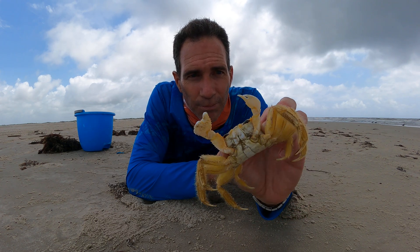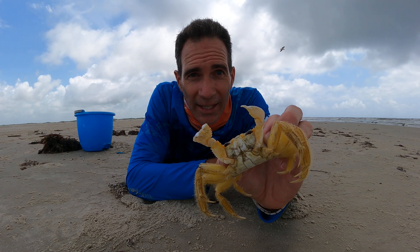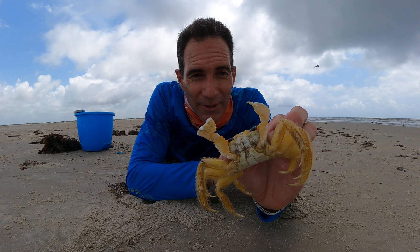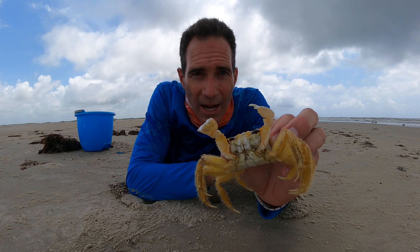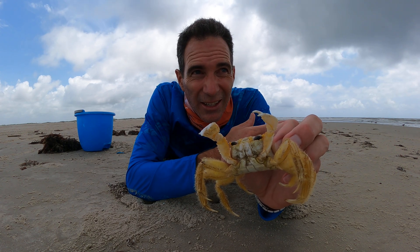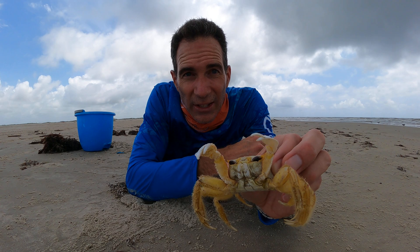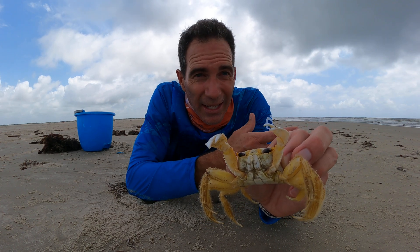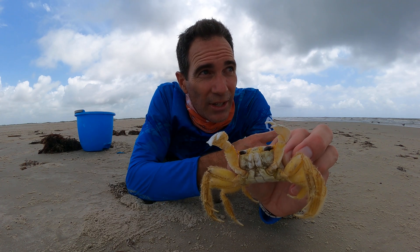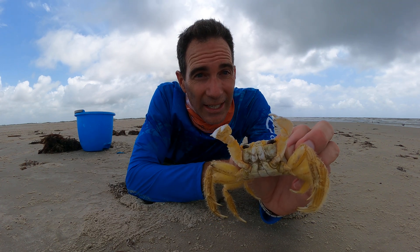And you can't eat them. I know you're thinking like the blue crabs — you're wondering if you can eat them, right? Don't try to eat them. They're omnivores. They go around eating dead vegetation and stuff like that, insects, clams, anything really.